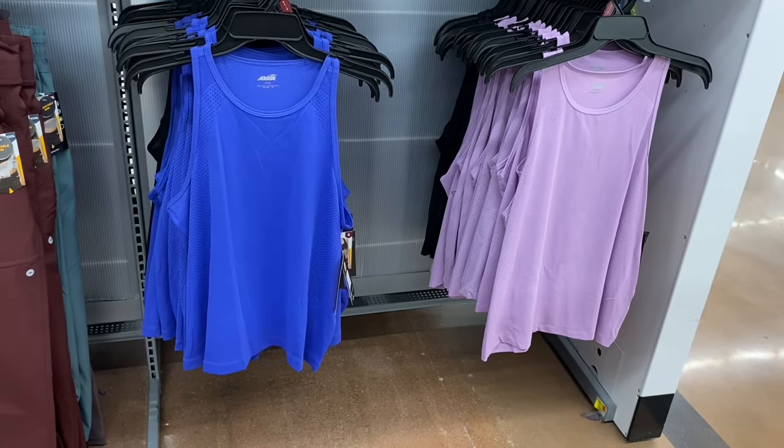They brought back the sleeveless knit dresses — same price as last year at $9.98. If online I'll tag them. They have a pocket, by Time and True, extra small to 3XL. You can get in black, green, or purple so far — probably more colors next time I come.